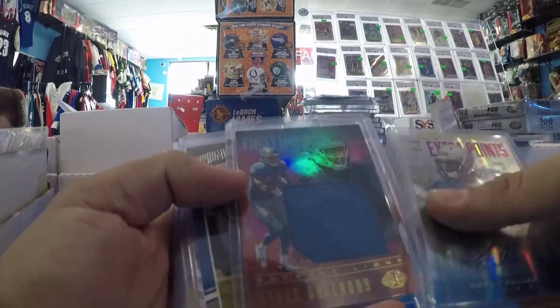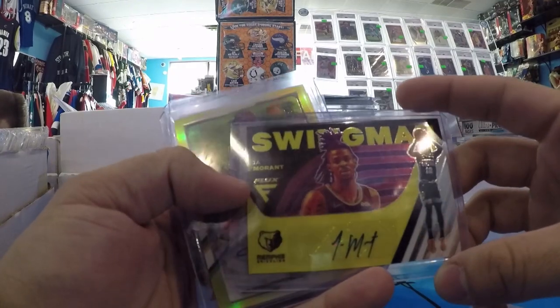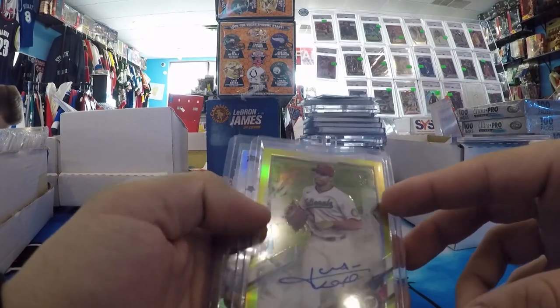Opened a case of NT. Bought these. PC. Ja Morant Swingman Auto from Flux. Flux has really gone up — you know what a box of Flux costs now? Almost 400 bucks.